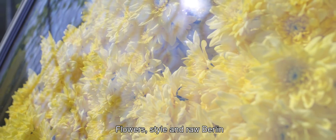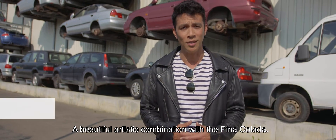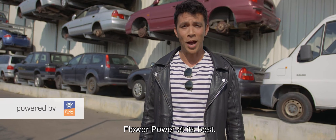Flowers, style and raw Berlin — a beautiful artistic combination with the Pina Colada. Flower power at its best.